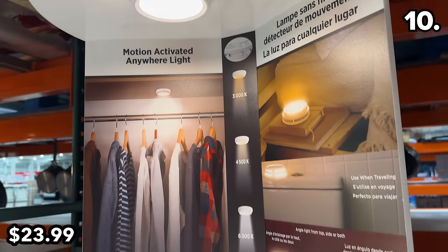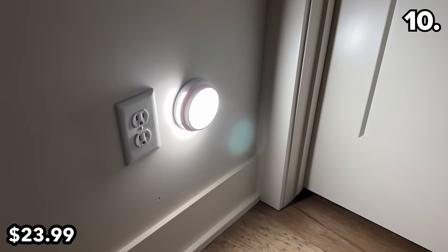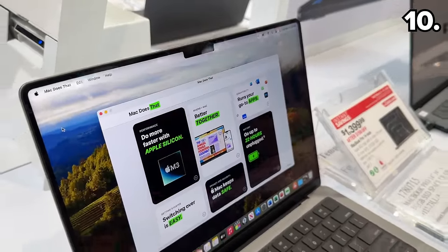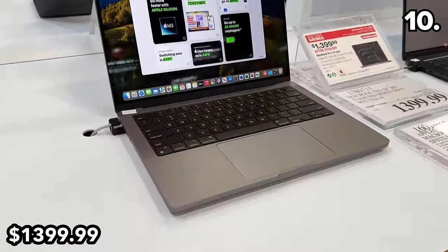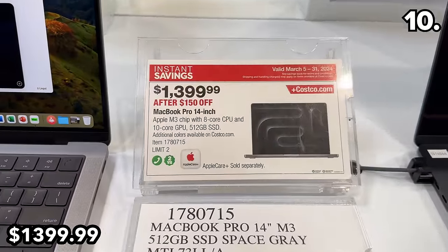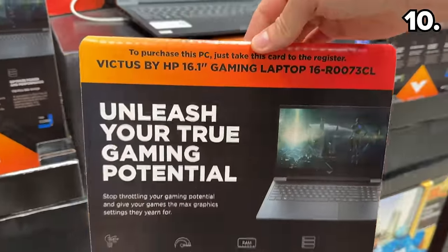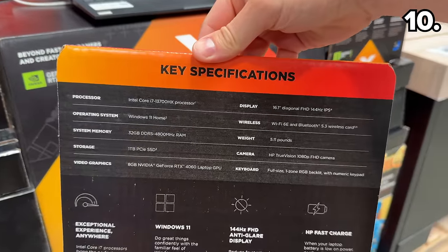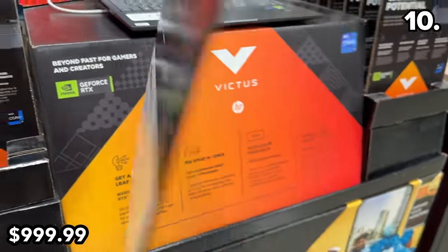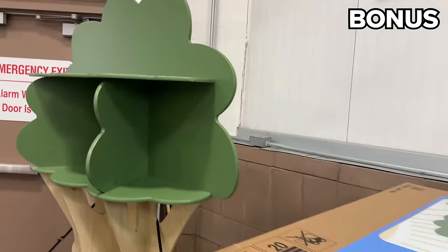This two-pack of motion-activated lights at $24 are wireless, rechargeable, and last up to six months on one charge — I put these in our hallway for our daughter who sometimes wanders at night to check if her parents are asleep. If you're searching for a MacBook Pro, it's uncommon to see a $150 price drop on the most recent M3 model, now at $1,400. This HP 16-inch gaming laptop is $400 off and now down to $1,000, featuring an i7 processor with 32 gigs of RAM and a solid graphics card.